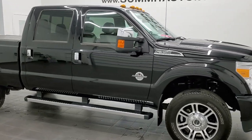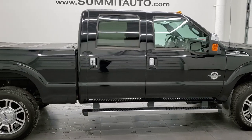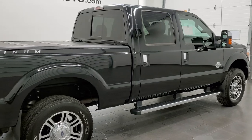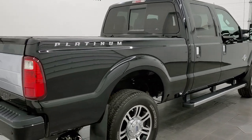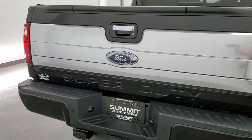This 2016 Ford F-350 Crew Cab Short Box Single Rear Wheel Platinum is stock number 12102Z. We are here at Summit Automotive in Fond du Lac, Wisconsin, your new and used heavy-duty truck headquarters.